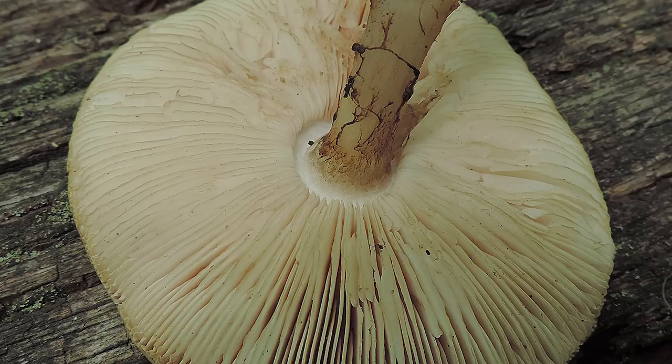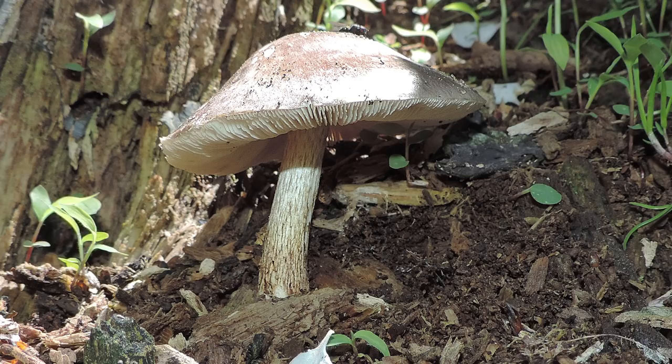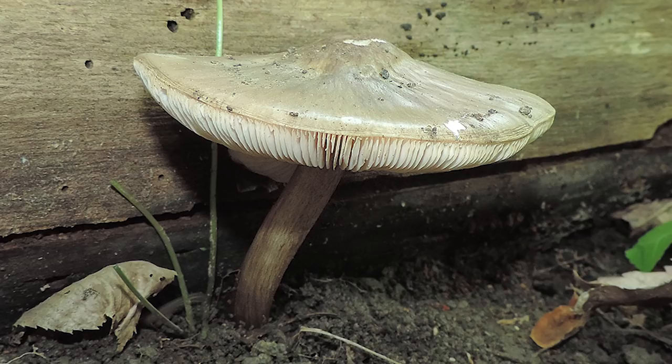The stem is sometimes slightly broadened at the base, white, and usually has longitudinal brown or gray-brown fibrils — so it doesn't always look smooth. This mushroom smells like radish or raw potatoes and kind of imparts that flavor into the dish as well.